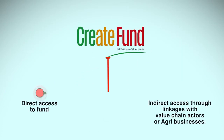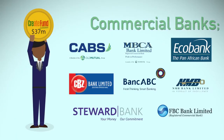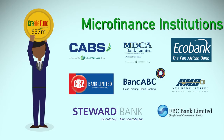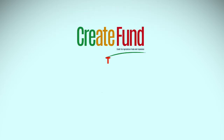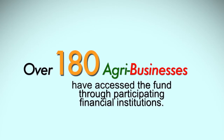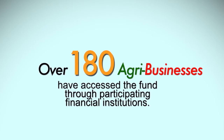The farmer can either access this value chain financing facility directly or they benefit indirectly through linkages with funded value chain actors or agribusinesses. ZADT's CREATE Fund is dispersed through selected financial institutions which include commercial banks and microfinance institutions. Cumulative disbursements through the participating financial institutions as at 30 June 2017 stood at $70.7 million, of which $9.4 million was for capital expenditure and $61.3 million for working capital facilities. More than 180 agribusinesses working with smallholder farmers involved in several value chains have accessed the fund through the participating financial institutions.